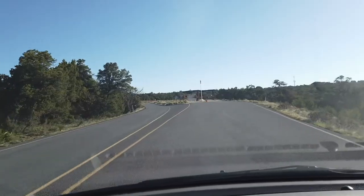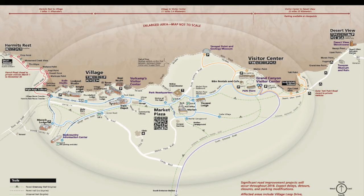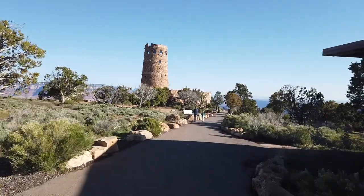On a recent trip to Arizona, we stopped at the south rim of the Grand Canyon for a half-day visit. We entered on the east side of the park at the Desert View entrance station at 7:30am. We parked and got our first glimpse of the canyon ten minutes later.